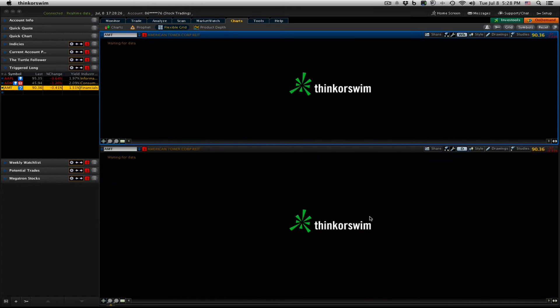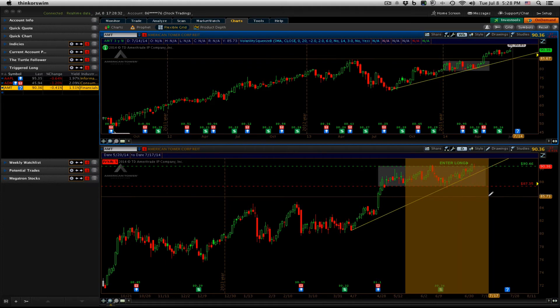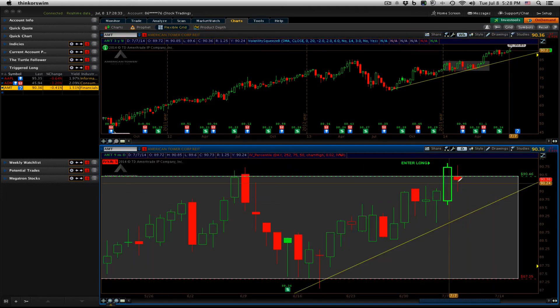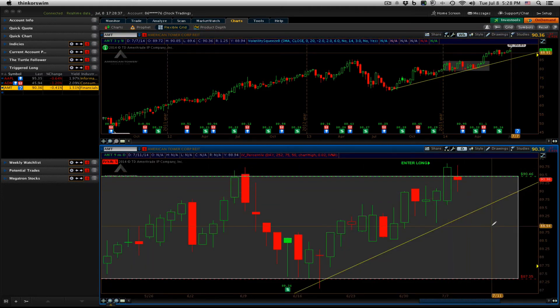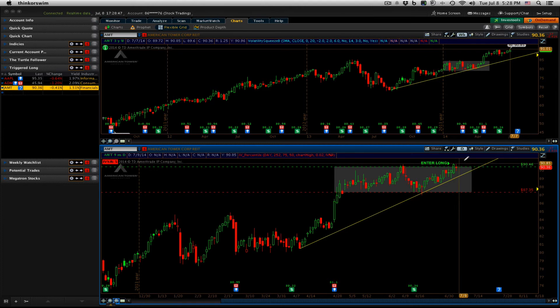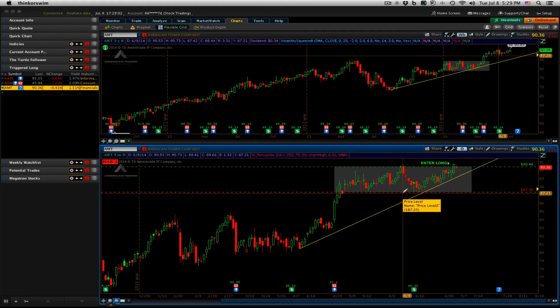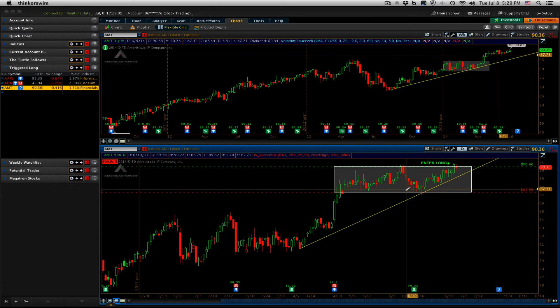The last was AMT, American Tower — really an inside day. Inside day meaning most of the action is between this large body candle, nothing that would change how we felt about the trade. I'd like to see in the next couple of days a push over 91 just to really confirm this is a good portion to get into. Our stop right now is at 87.75.